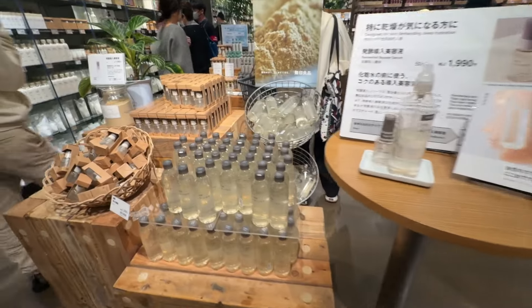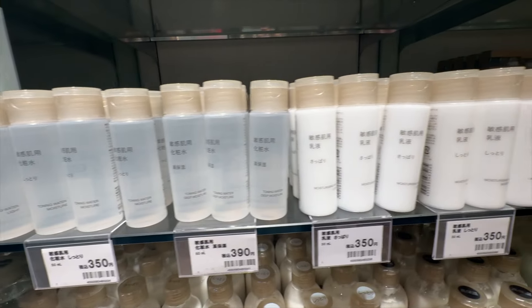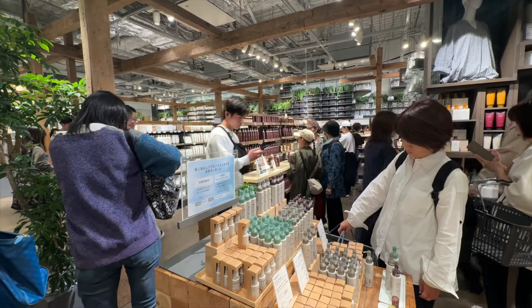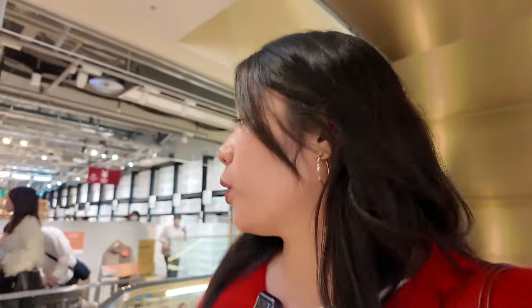I really love Muji skincare. It's so affordable and you get so much product for the amount that you pay. The entire face care and skincare section was totally full. Now let's walk toward the Muji book section and the coffee area.